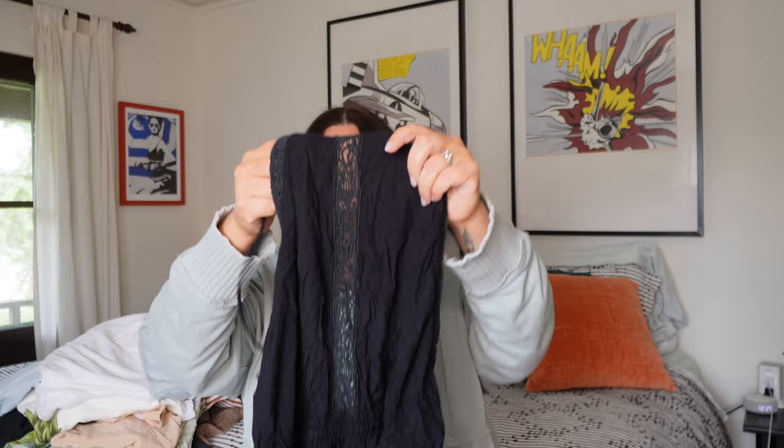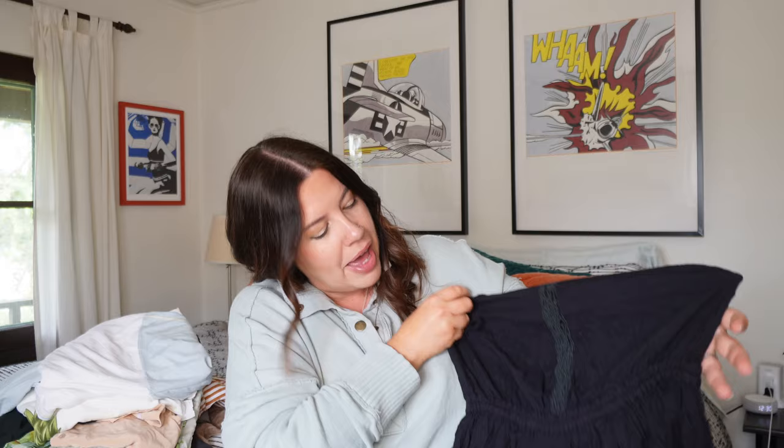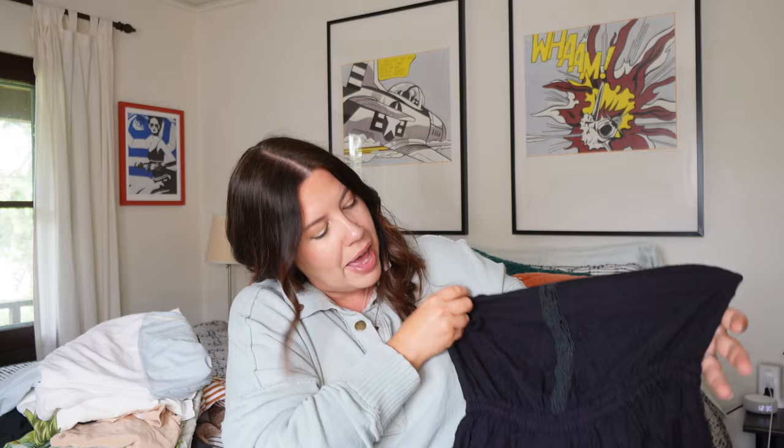Next is a cute little Free People halter romper that was wedged in the corner of a bin, so crumpled in a ball I'm sure nobody even looked at it. I felt it and recognized it — Free People uses pretty high quality fabric and I can usually tell by feel whether it's Free People or something like Knox Rose. It's definitely Free People, size medium, all black with a cute crochet lace inset in the middle. In great shape after a bath and a steam. For rompers I generally see $30 to $40.